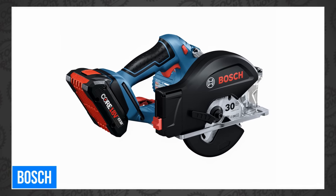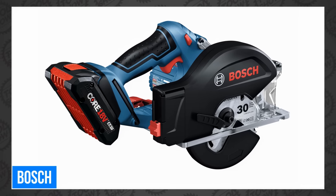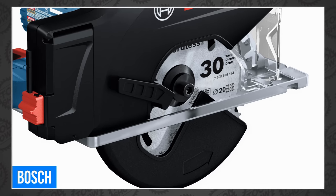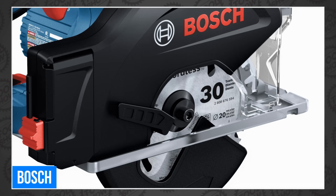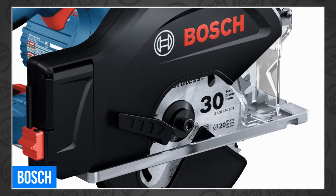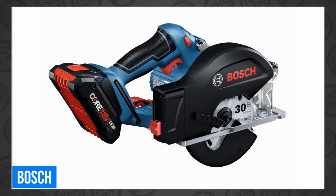Bosch also announced the GKM18V20 18-volt metal circular saw with chip collector. This little fella has a 5-3/8-inch blade, giving you 2-inch cutting capacity. It also features an ergonomic grip and an integrated chip collector to collect metal shavings while you cut. We still don't have final pricing or availability, but when we do, we'll tell you first.